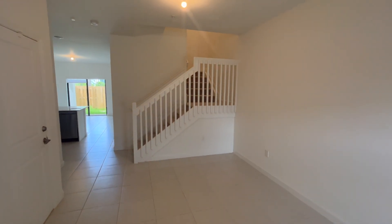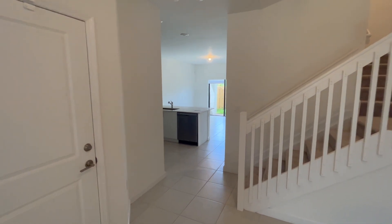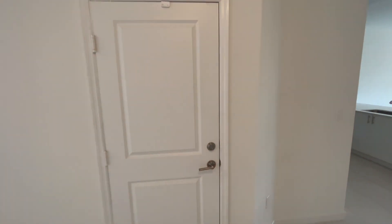You're going to see the steps, which will bring you to the second floor, but we're going to tour the first floor first. Right through this door, you have the garage.